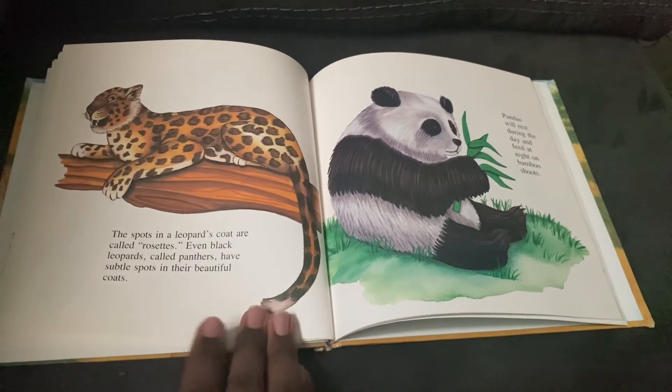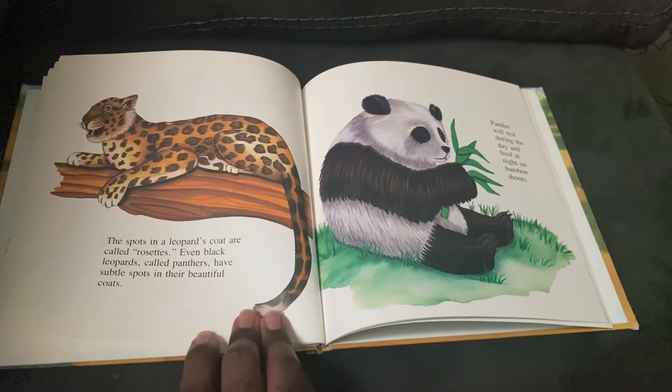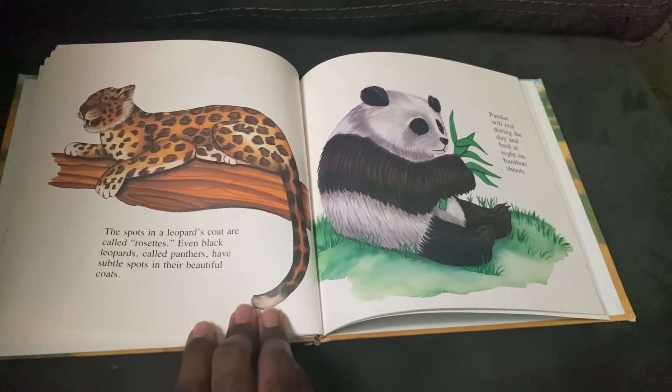The spots on a leopard's coat are called rosettes. Even black leopards called panthers have subtle spots in their beautiful coats.